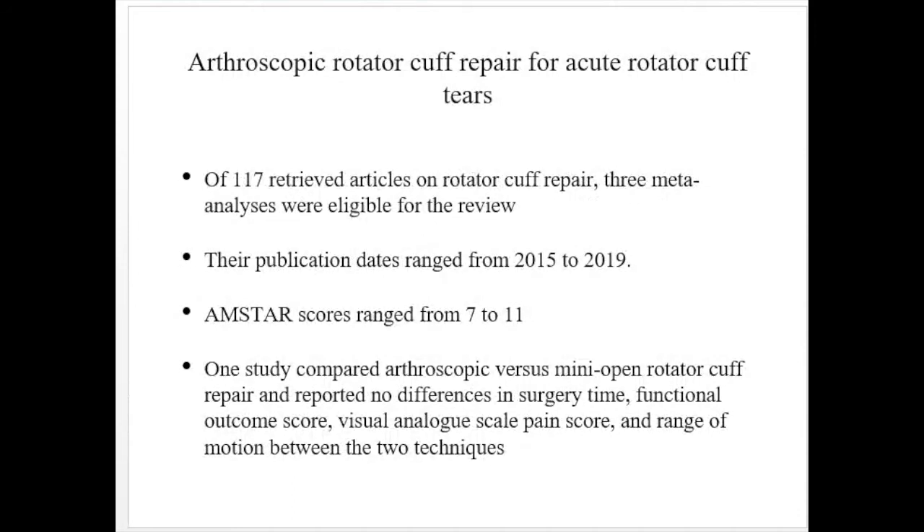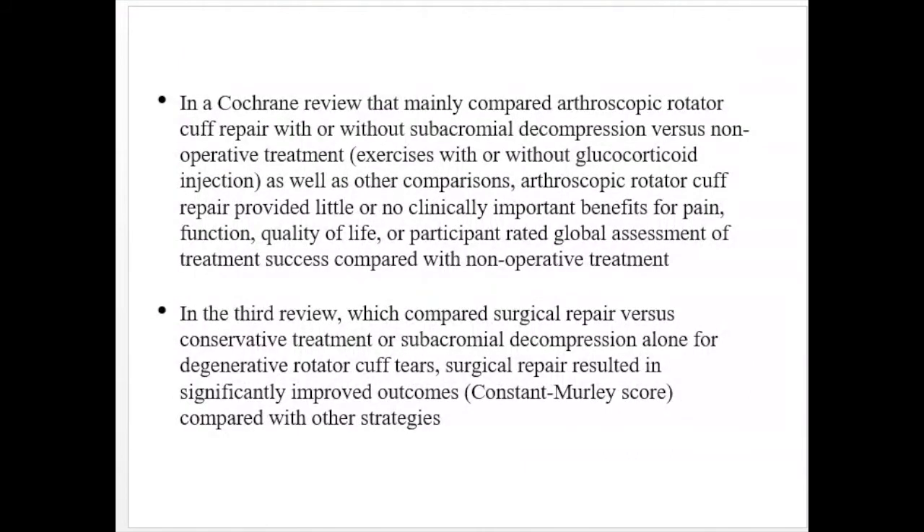The authors indicated that surgical treatment should not be considered the first-line intervention for a patient with knee pain and a meniscus tear. For arthroscopic rotator cuff repair for acute rotator cuff tears, 117 articles were reviewed and three were eligible. The AMSTAR score was 7 to 11. One study compared arthroscopic versus mini-open rotator cuff repair and reported no difference in surgery time, functional outcome score, visual analog pain score, or range of motion between the two techniques.